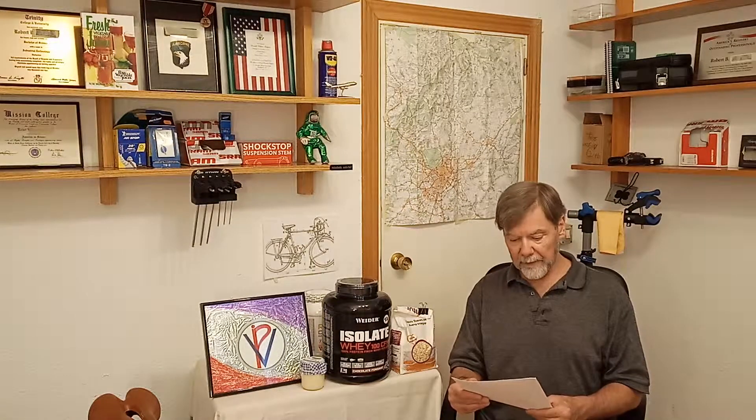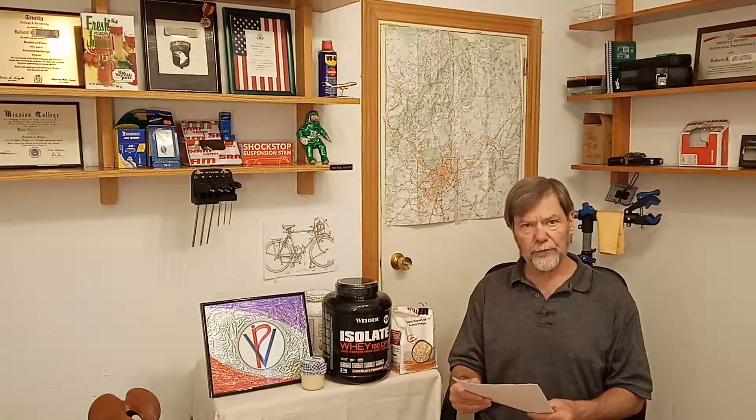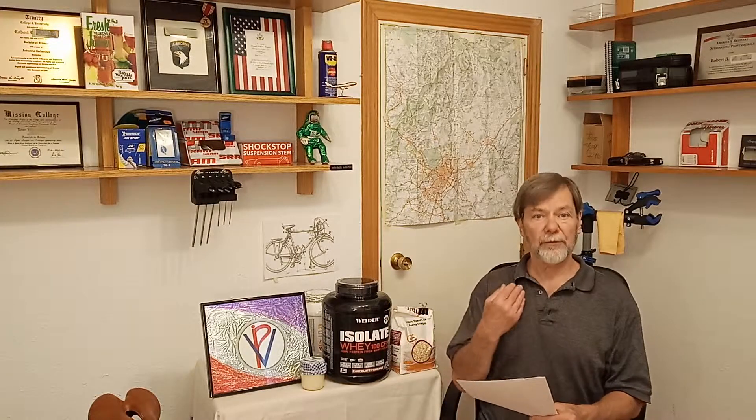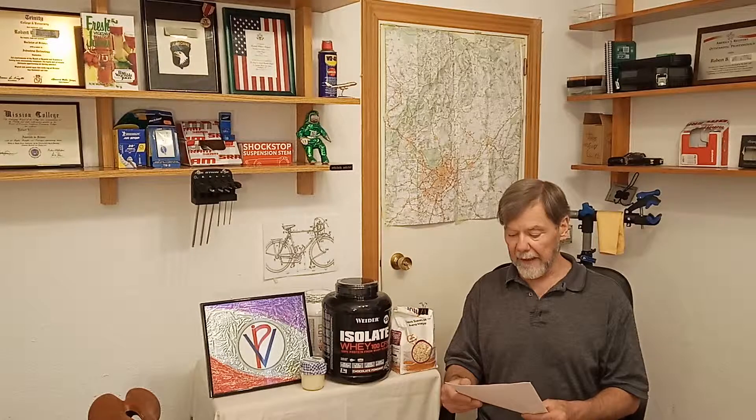hearts and muscles. L-Tryptophan converts to serotonin in the body which is great for restful sleep and mood. L-Valine helps bodybuilding and tissue recovery.